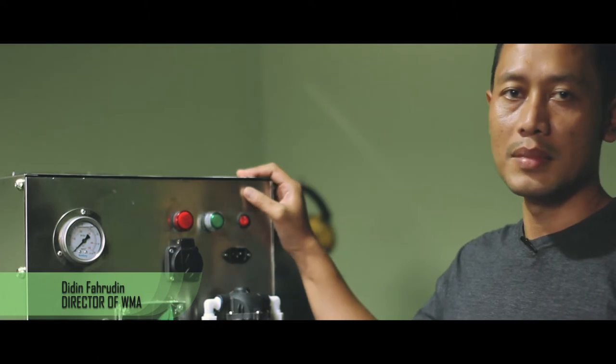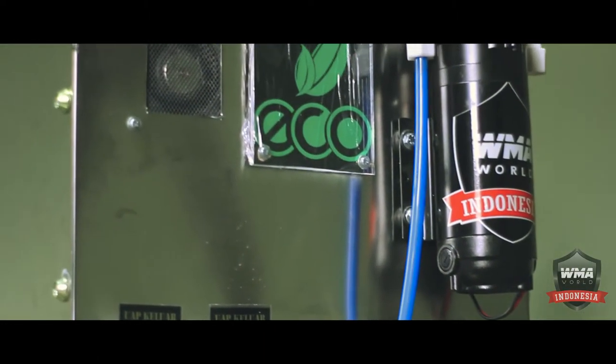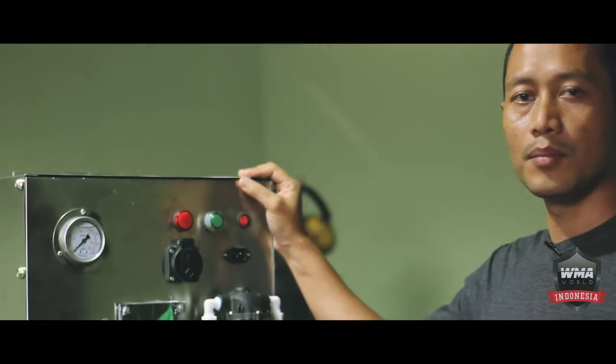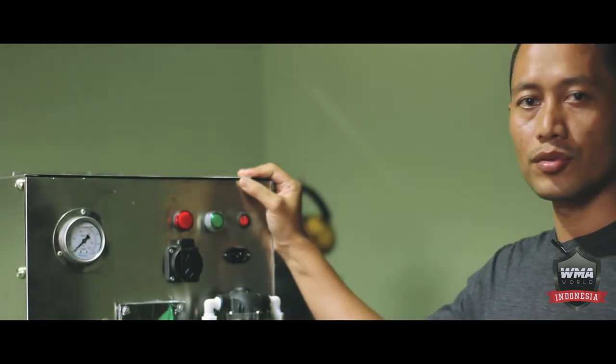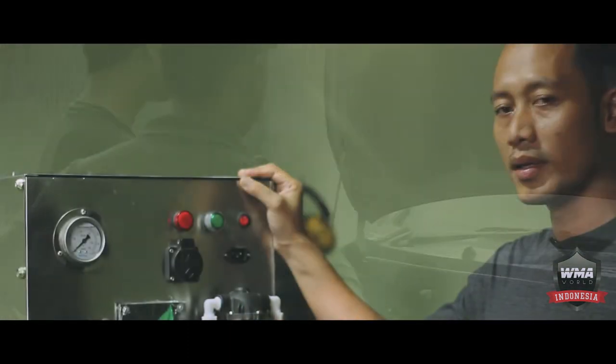We are going to introduce a machine steam economist, where it is very multi-purpose. It can be used for automotive, laundry, and other things.